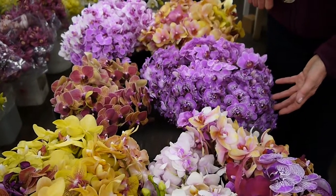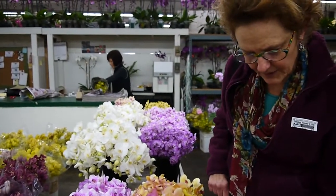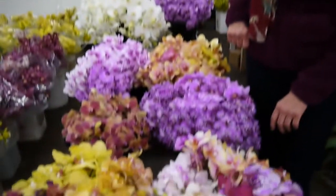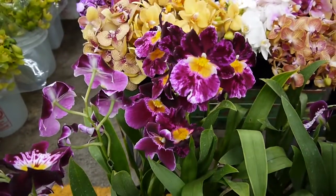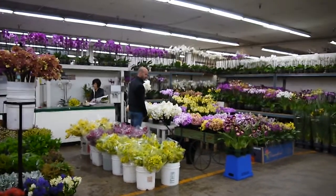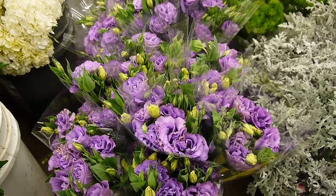Here are some stems of mini — oh no, I'm sorry, I meant Phalaenopsis. I've seen so many orchids, that's it. And this right here is Lysianthus, one of my favorite flowers.